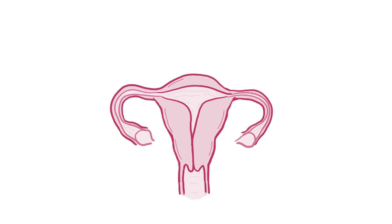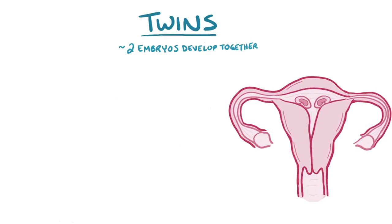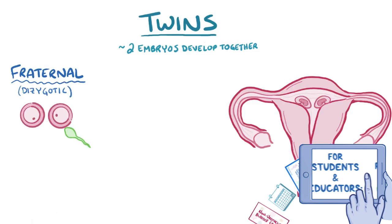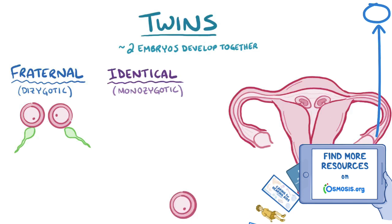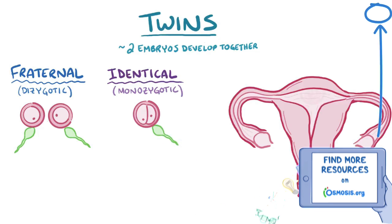In most pregnancies, a single embryo develops in the uterus, but sometimes there can be twins, which means that two embryos develop together. Most twins are fraternal or dizygotic twins, meaning they originate from two separate eggs that are fertilized individually, whereas only a minority are identical or monozygotic twins, which come from a single zygote that quickly splits into two separate groups of cells.